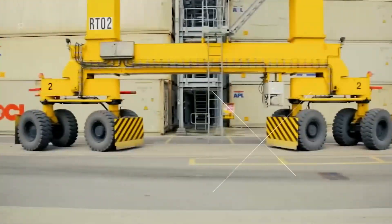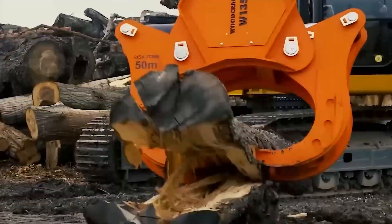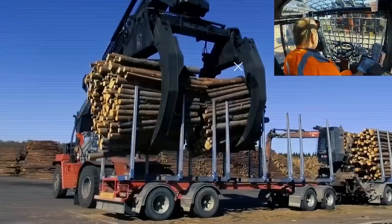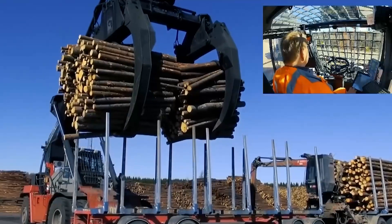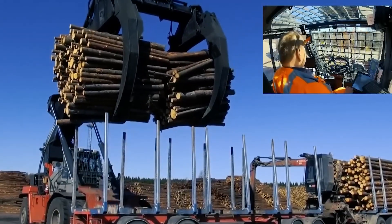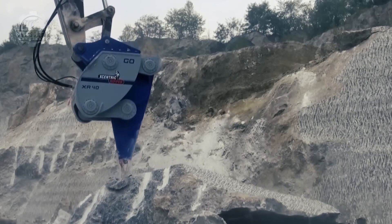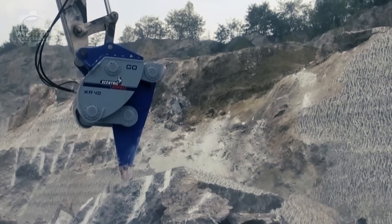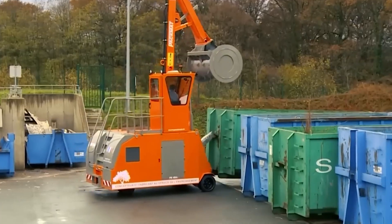Welcome to the awe-inspiring world of Amazing Powerful and Extreme Heavy-Duty Machinery and Attachments, a realm where engineering marvels redefine the boundaries of strength, precision, and innovation. From the rugged terrains of forestry to the intricate landscapes of stone cutting and the unforgiving realms of excavation and waste management, these machines stand as titans of power and efficiency.